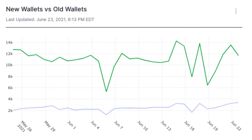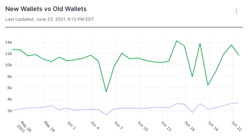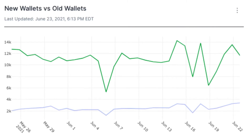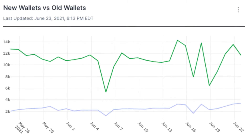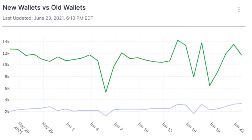When we compare new and old wallets, older accounts have mostly dominated usage. When we look at the last few days, however, we can see an increase in usage from newer accounts, which could signal that new users are becoming more active.